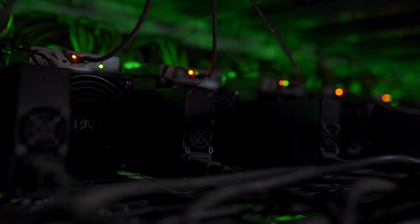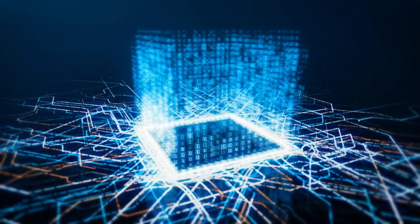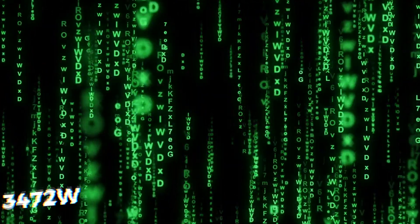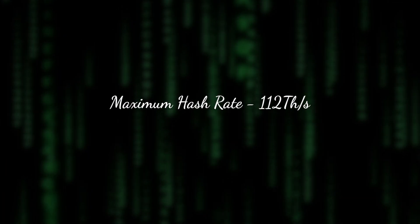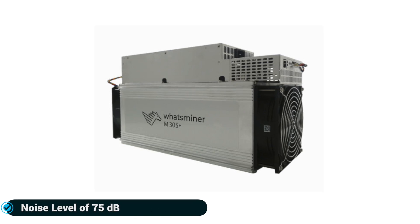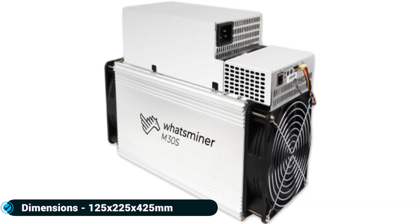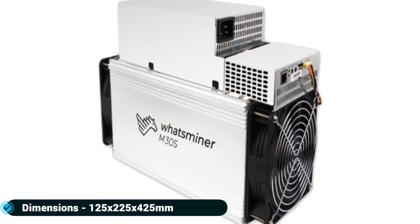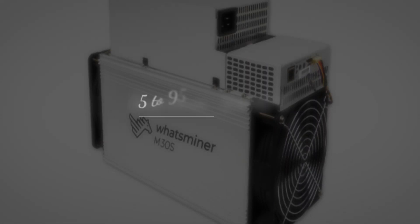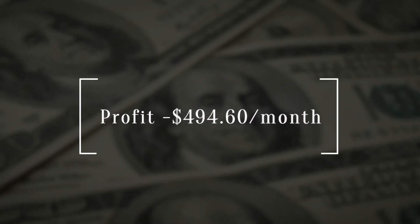Number six: Whatsminer M30S++, manufactured by MicroBT. The Whatsminer M30S++ is a cryptocurrency miner released in October 2020 with a chip size of 12 nanometers. It works on the SHA-256 algorithm with a maximum power consumption of 3,472 watts and a maximum hash rate of 112 terahashes per second. It has two fans at 75 decibels, runs on 12 volts, with dimensions of 125 by 225 by 425 millimeters, operating at 5 to 40 degrees Celsius and 5 to 95% humidity.